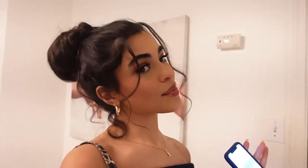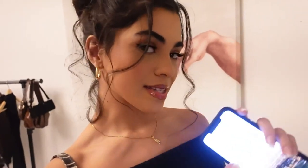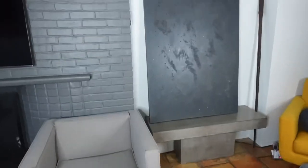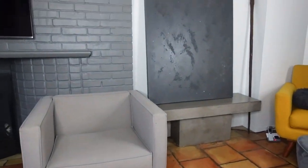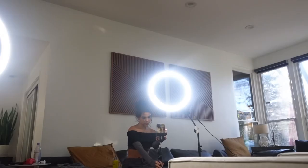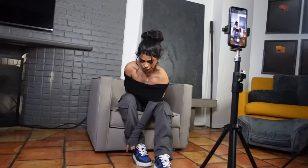Taking my own photos today — I've got my clicker and tripod, and I'll show you guys how I set this up. I have gray vibes today so this fits perfectly.